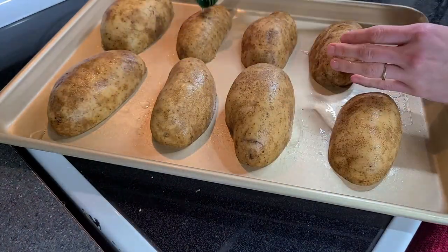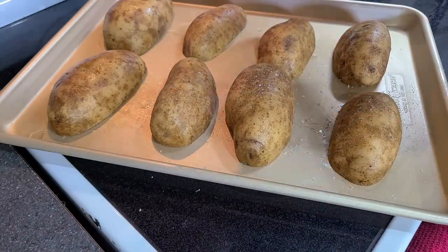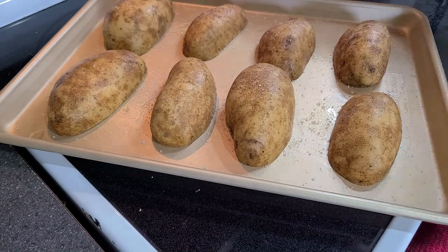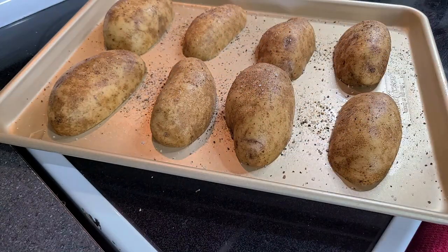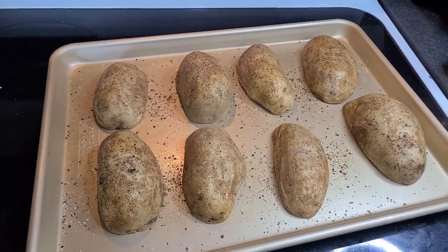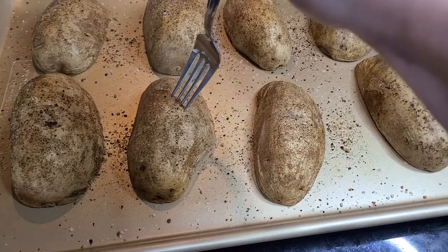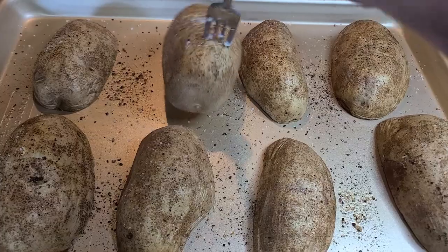Sprinkle with salt and pepper. Sliced potatoes will bake for 35 to 40 minutes, and whole potatoes can take 40 to 60 minutes depending on the size. Once they're done, you should be able to stick a fork in easily. And now come the toppings — some of my favorites are sour cream, shredded cheddar, bacon bits, and of course some hot sauce.